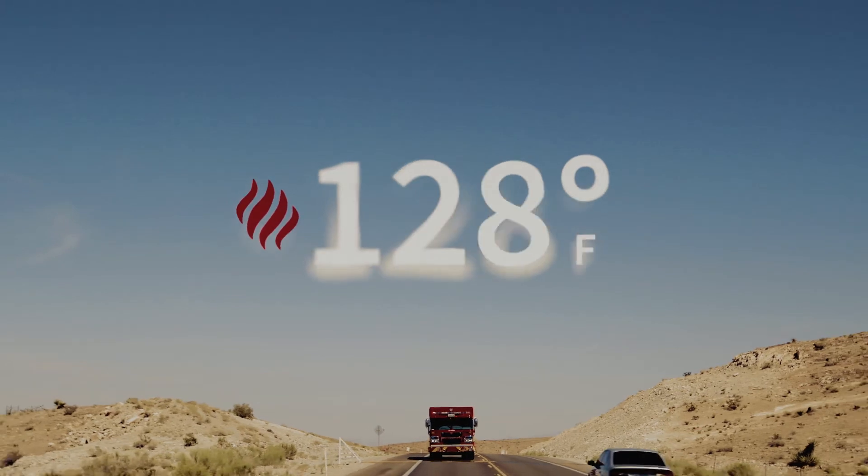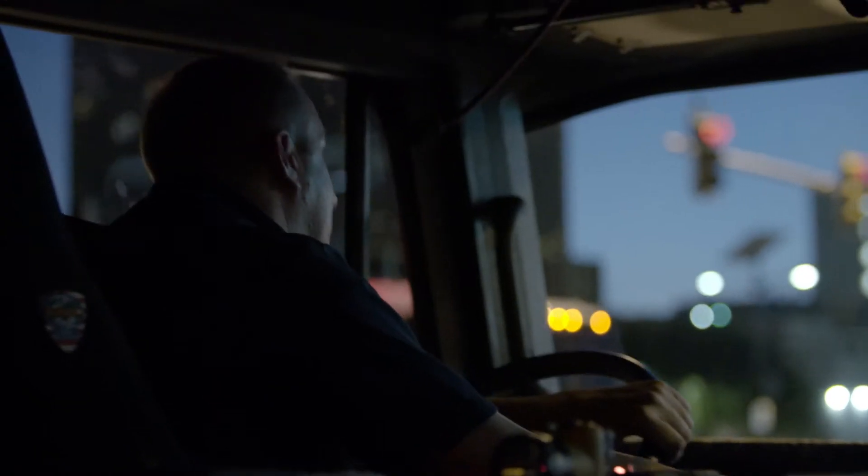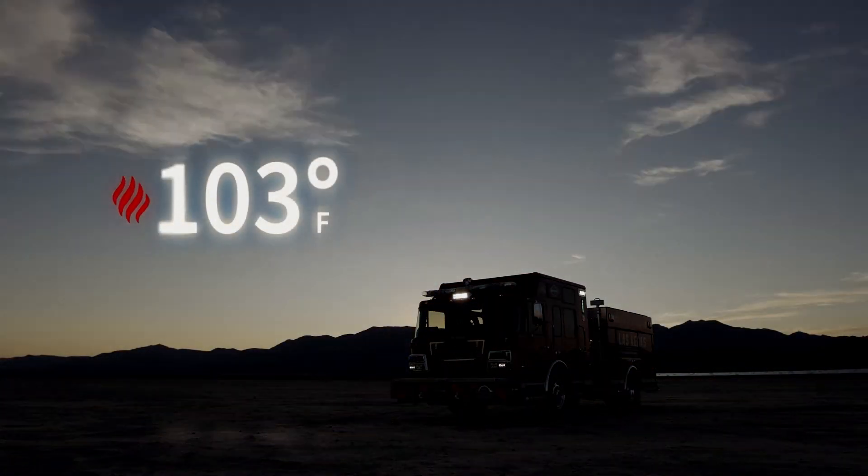In the summer we'll get temperatures that are in excess of like 130 degrees. We also have times in the summer where it won't get below 100 degrees at night — it'll stay up to 102 or 103 at 3 o'clock in the morning.